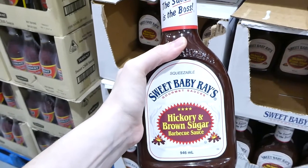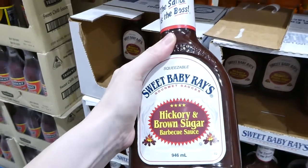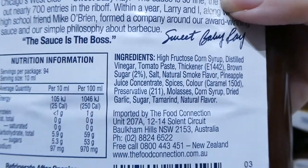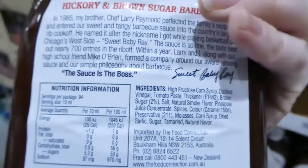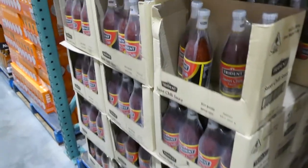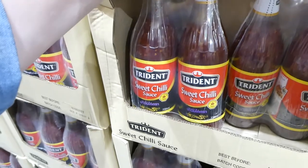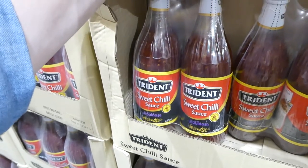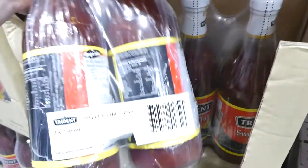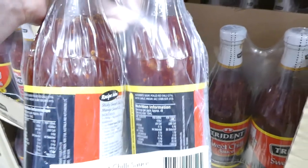There's Sweet Baby Ray's hickory and brown sugar barbecue sauce — 946 mls for $6.40. Not the greatest ingredients but still vegan and vegetarian friendly, nice to add to food or grilled vegetables. They also have a sweet chili sauce — two 730 ml bottles for $6.00 — with just sugar, pickled red chilies, water, garlic, vinegar, salt and stabilizer.